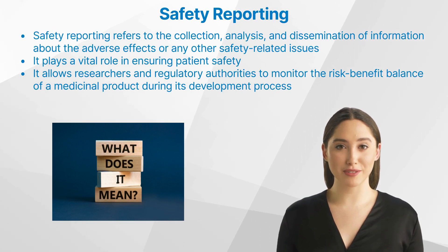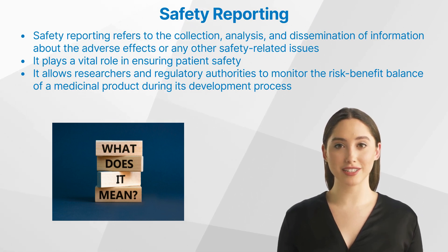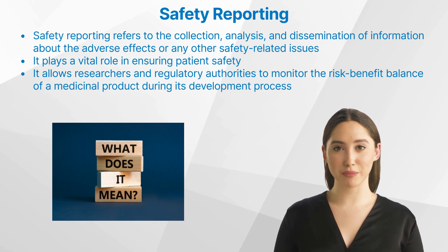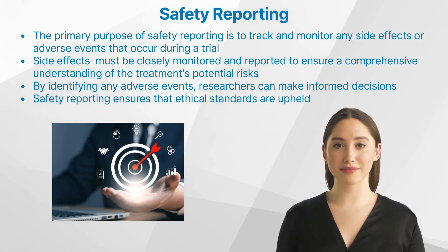What is safety reporting? Safety reporting in clinical trials refers to the collection, analysis, and dissemination of information about the adverse effects or any other safety-related issues that could arise during a clinical trial. It plays a vital role in ensuring patient safety, which is paramount in any clinical trial. This process allows researchers and regulatory authorities to monitor the risk-benefit balance of a medicinal product during its development, and it provides an early warning system for potential safety issues that may arise during a trial.